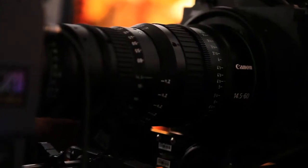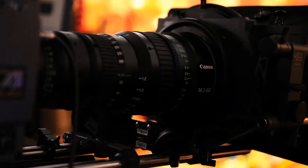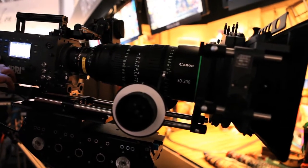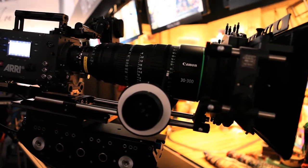We're here in booth C4325, where we're showing off some of our new technologies for NAB, including the two lenses that you see behind me: the FK14.5x60 wide-angle lens and the FK30x300 telephoto lens, both of which are brand new full 4K lens technology that Canon is introducing.